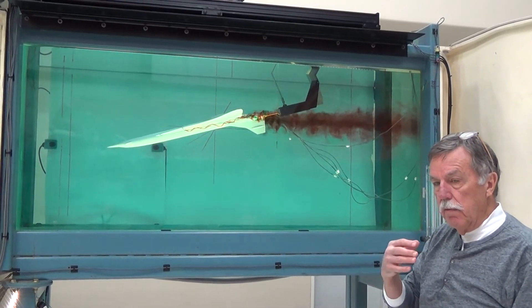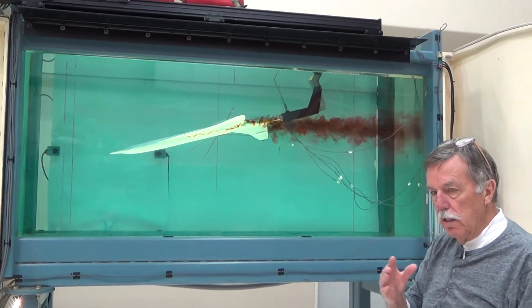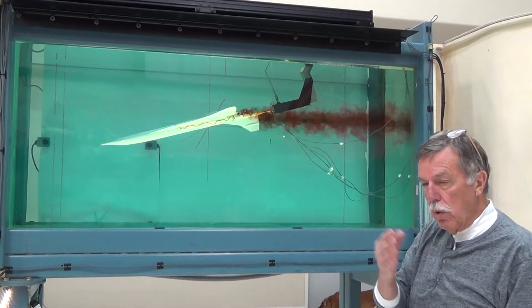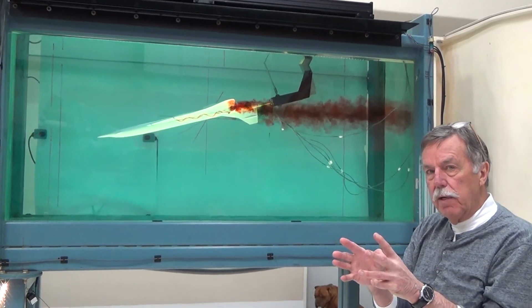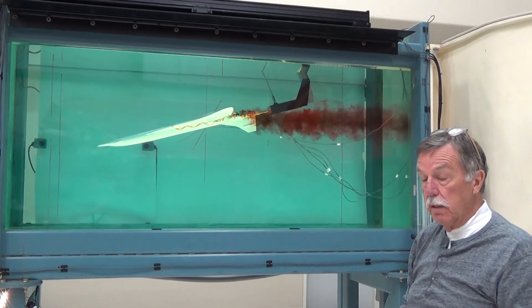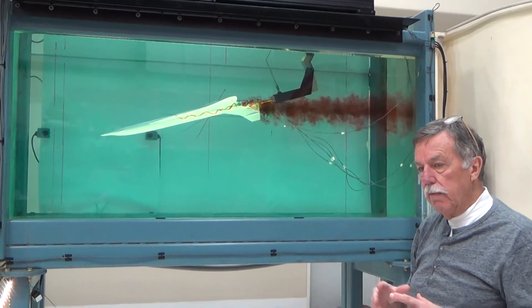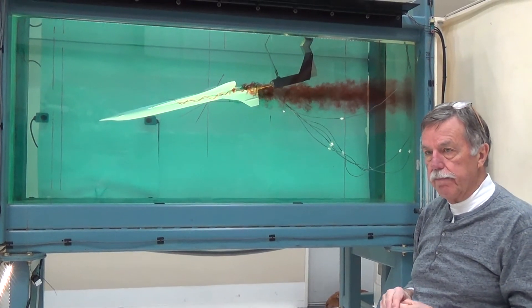The real beauty of the water tunnel is its ability to allow you to test dozens if not hundreds of configurations with different variables, and sort through those variables to help you home in on a more optimum configuration that then goes on to expensive wind tunnels, including supersonic wind tunnels. That's the real value of the water tunnel — helping solve these previously very difficult low airspeed flying qualities problems.